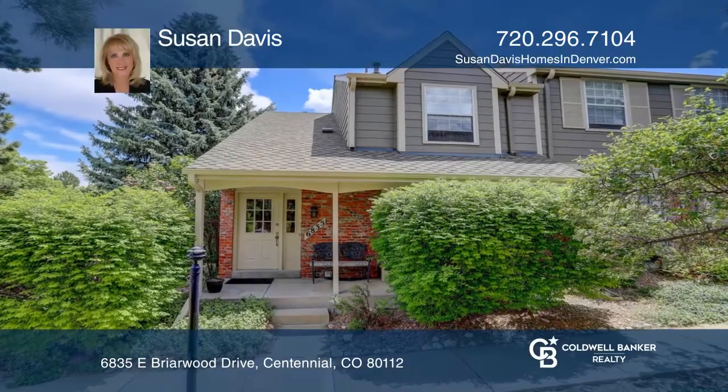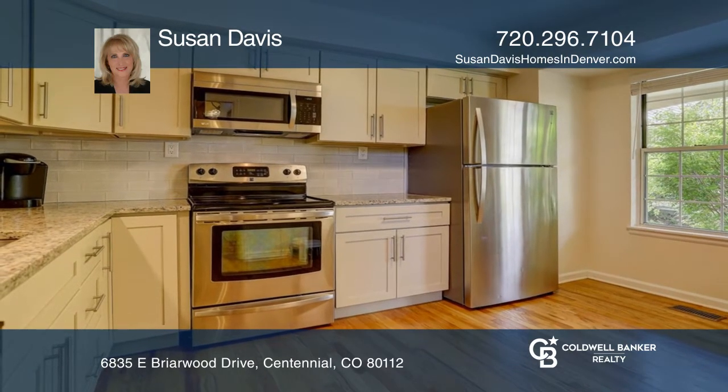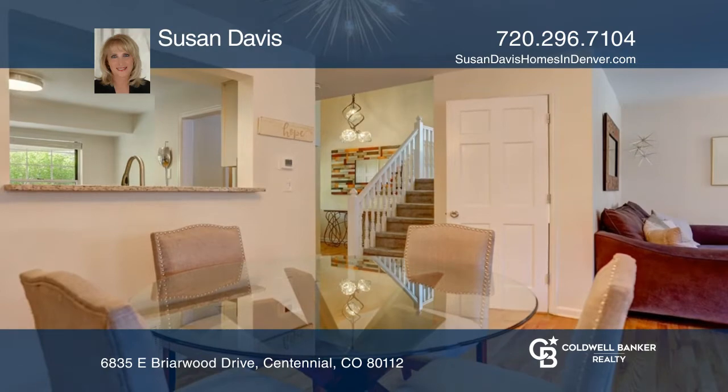This terrific updated end-unit townhome is next to a greenbelt. The remodeled kitchen includes new cabinets, slab granite counters, and stainless appliances.